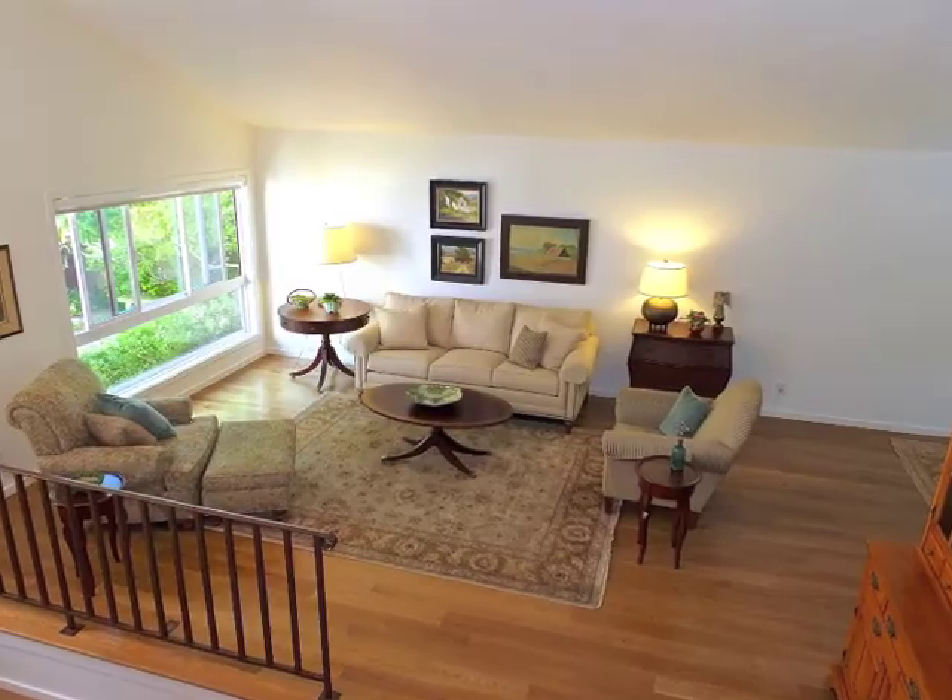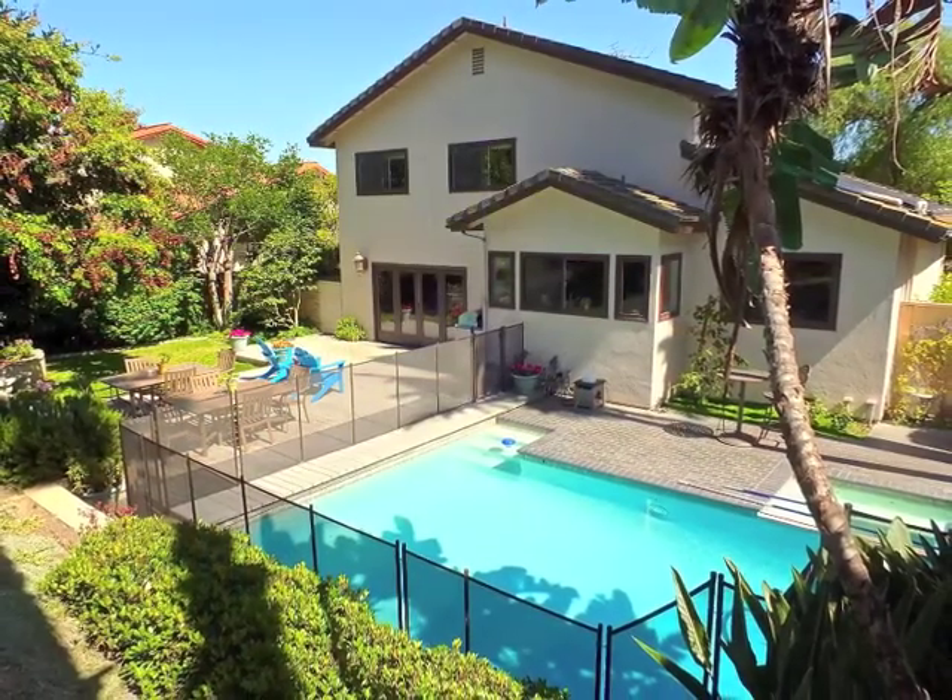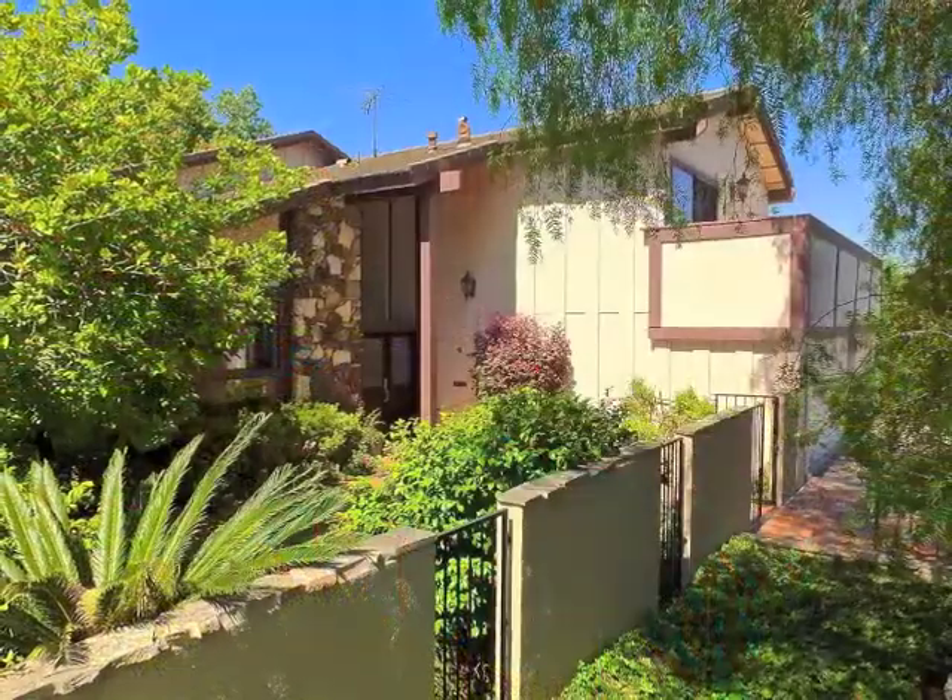Truly, estate-like living, high on the hill, on Rancho Drive.